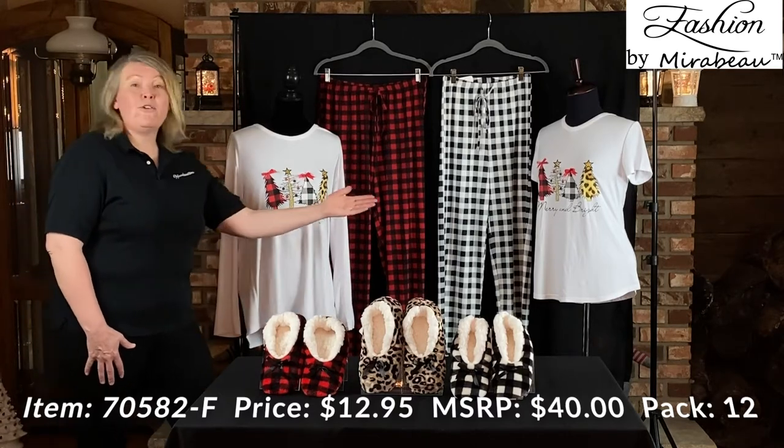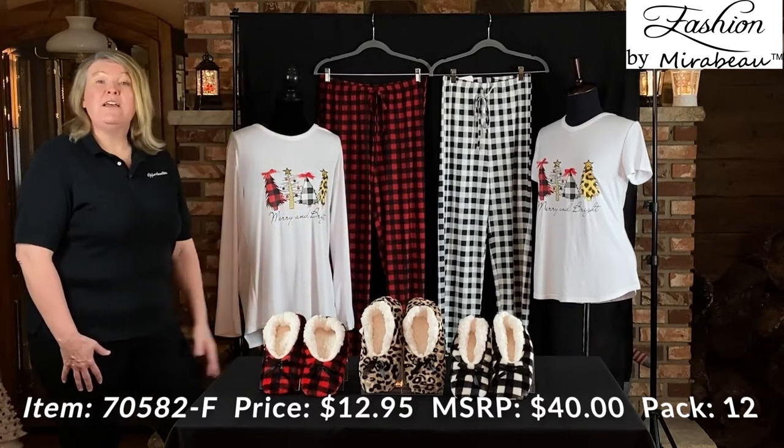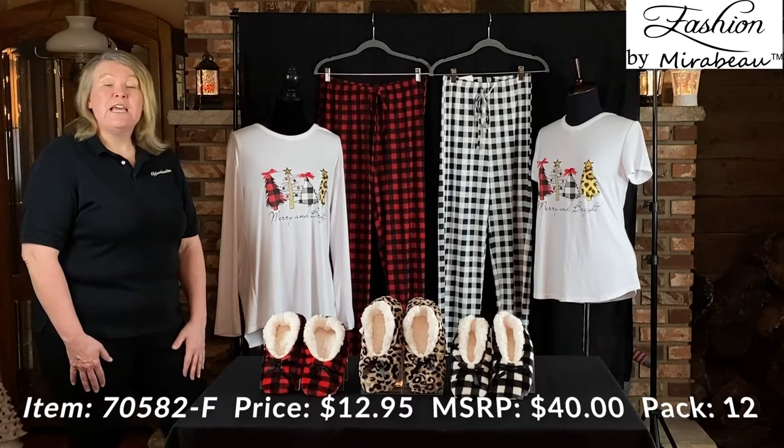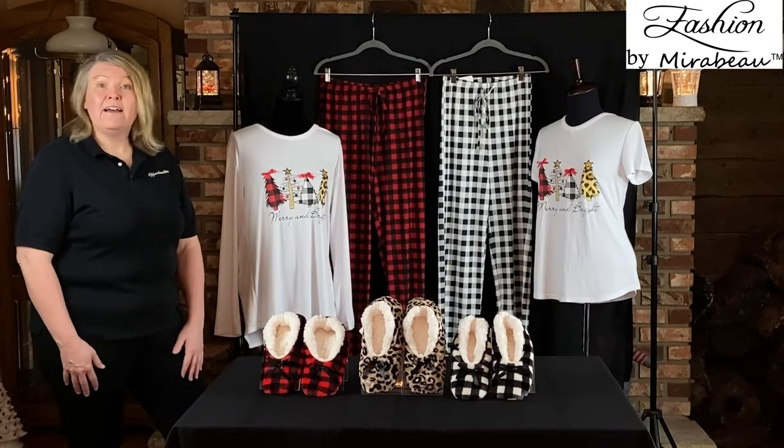The wholesale price, whether it's short sleeve or long sleeve, is going to be $12.95. The suggested retail is going to be $40. You're going to have a perforated tag on that.